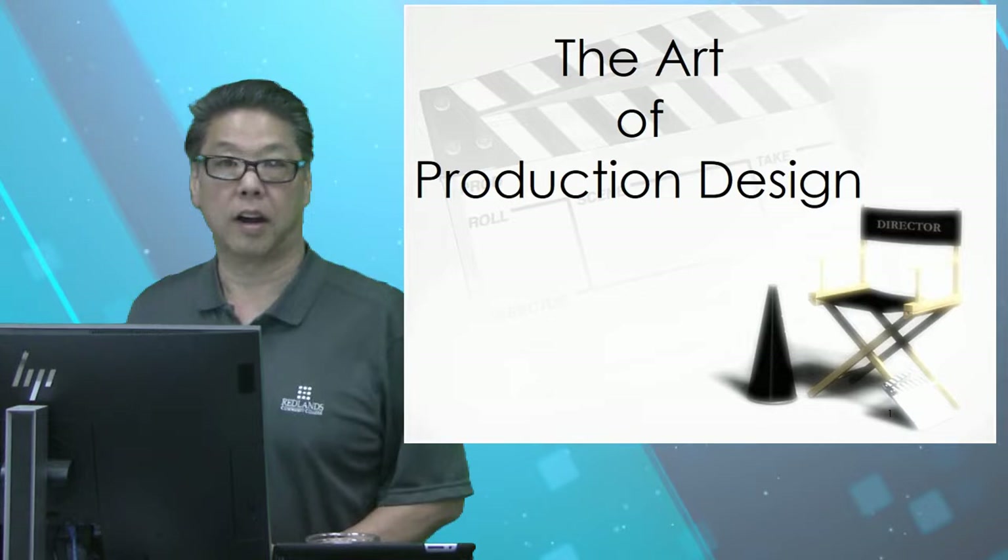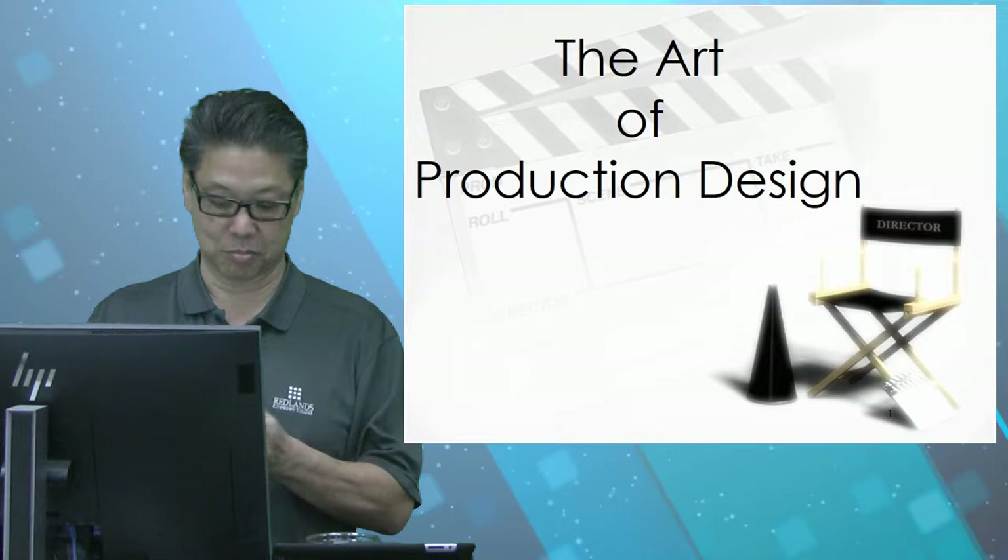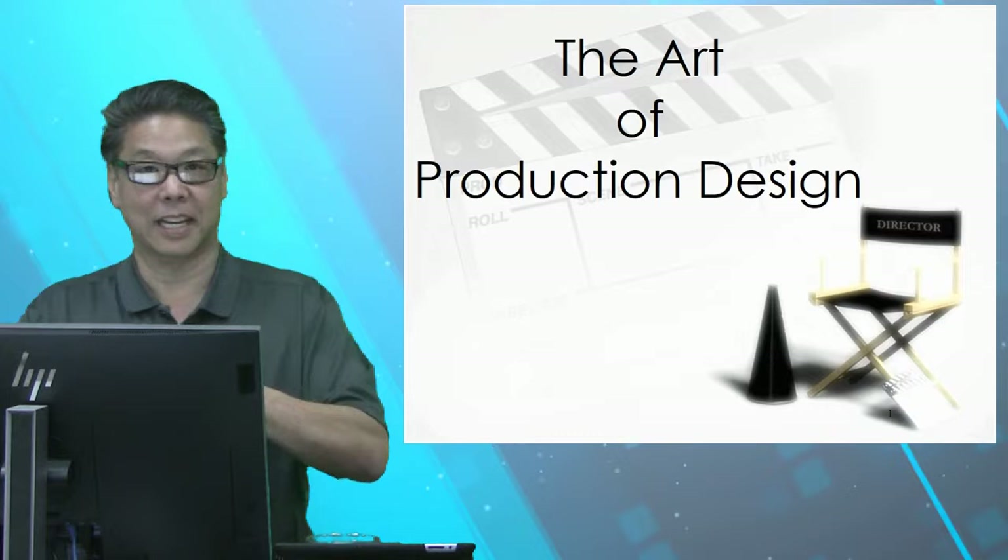All right, so welcome. Due to the COVID-19 issue, we're going online. This week we're going to do the art of production design. Let me put on some hand sanitizer and let's get into it.